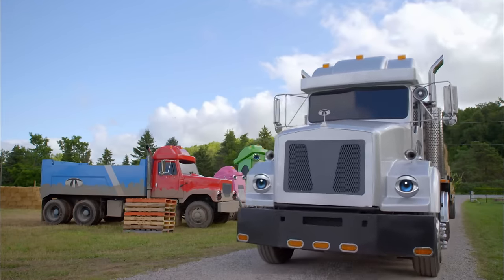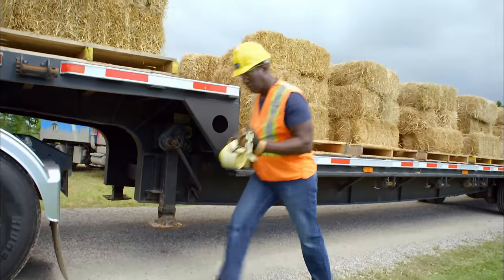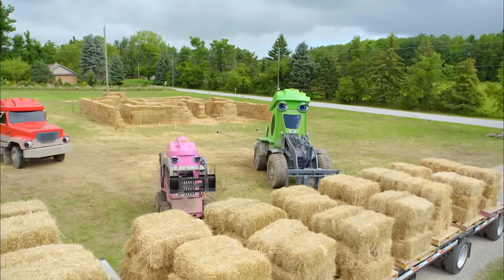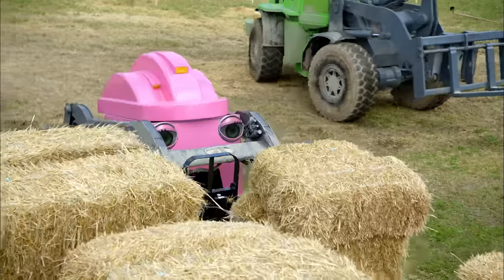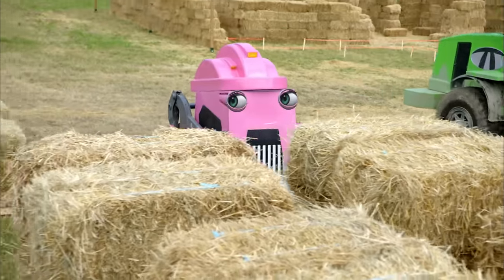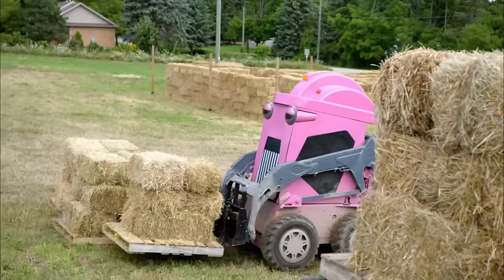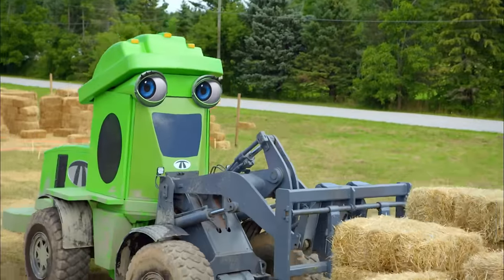First, Stotts the Semi hauls a load of hay to the site. Blinker the Scooper and Sparky the Front End Loader use their fork attachments to unload Stotts. They need to work carefully and unload each pallet one at a time so they don't drop any hay bales.